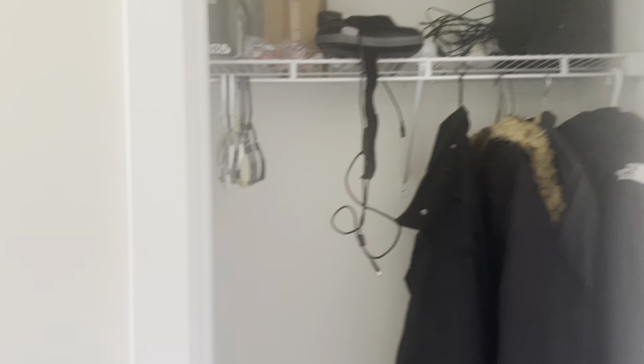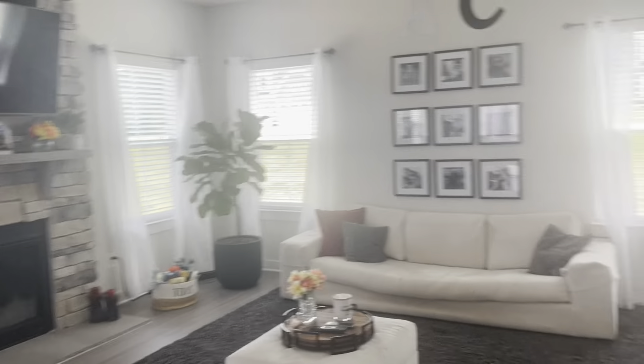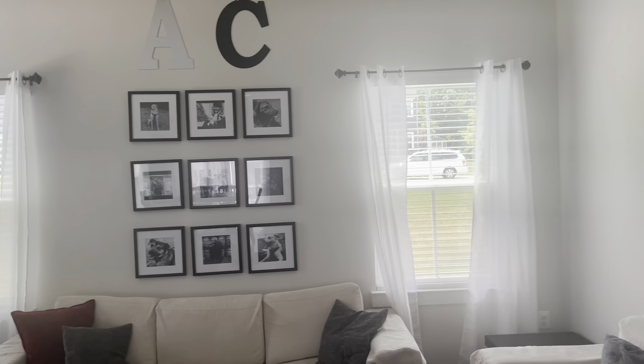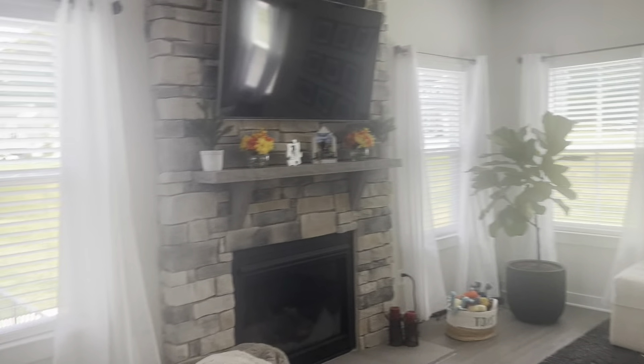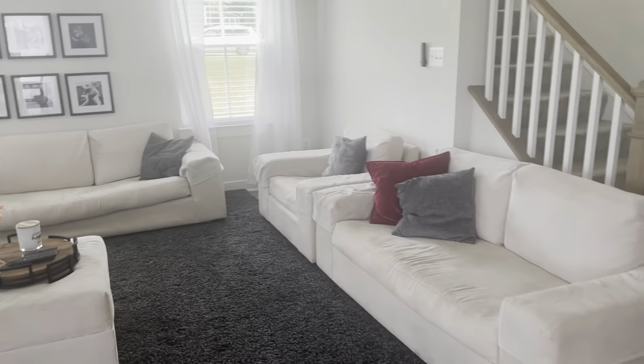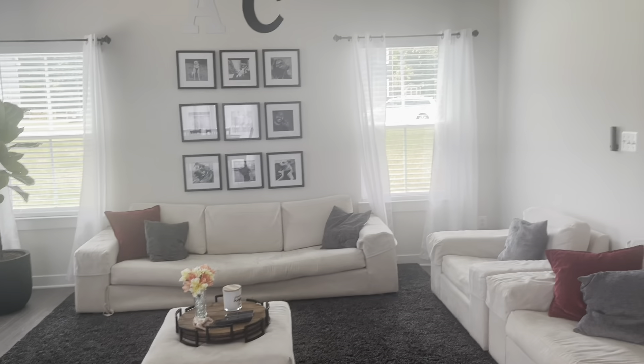And then you have your living room. We got this rug from Amazon as well. Did the black and white pictures for here. We added the two windows and it just gives so much more light here. Right now these are going to go in the basement, but for right now this is what we have — working on getting new couches. We kind of want like a sectional here. I've seen other Powell models and we like how they look. But yeah, this is our living room.